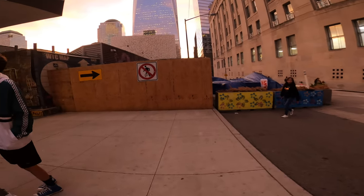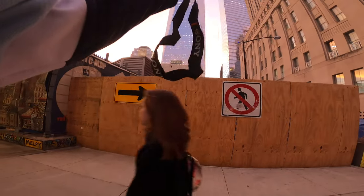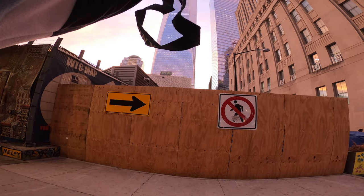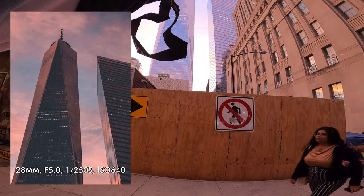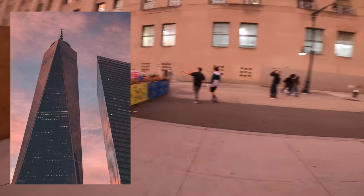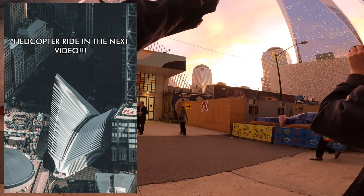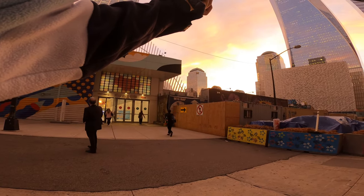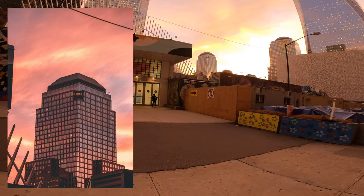Look at that building — it's massive. Let me see if my 17mm is actually wide enough for this. Oh yeah it works, the colors are so nice. I'm going to zoom in a little bit. That spiny structure is the one we saw earlier on the helicopter.